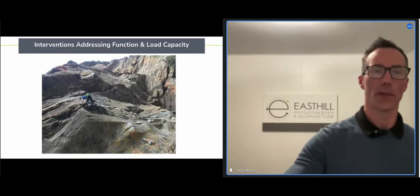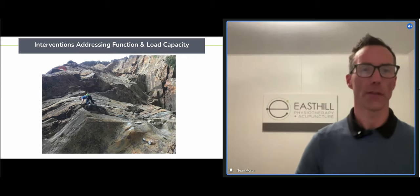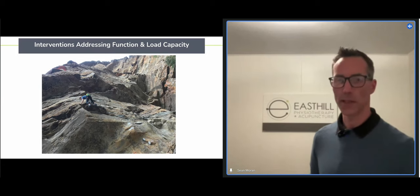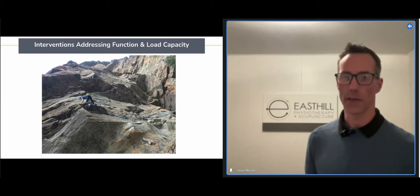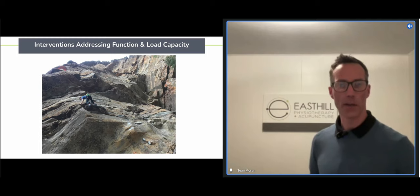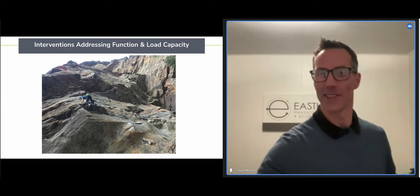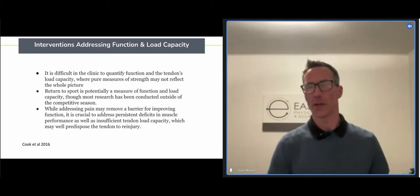This is the Blue Mountains just outside of Sydney in Australia — that's my friend Brett on a really beautiful climb. I've gone through a bunch of tendinopathies myself. It's one of my special spots.